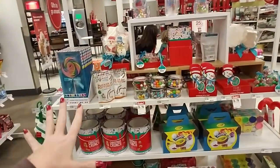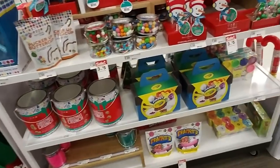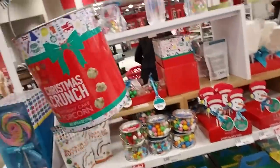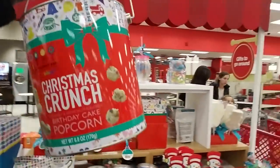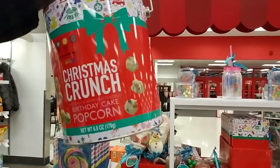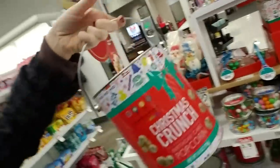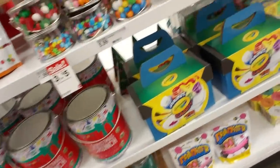This caught my eye right when we walked in the door. Would you look at these things? It's like a can of paint — it's like a paint can, but it is Dylan's Candy Bar Colorful Christmas Crunch Birthday Cake Popcorn. How cool. I have never seen popcorn come in a paint can.